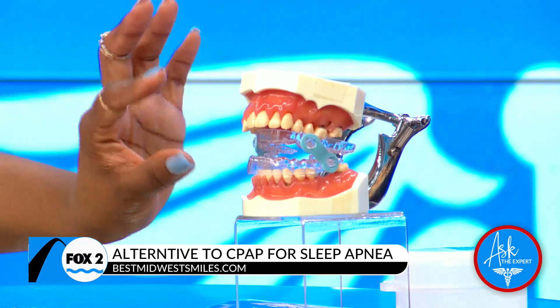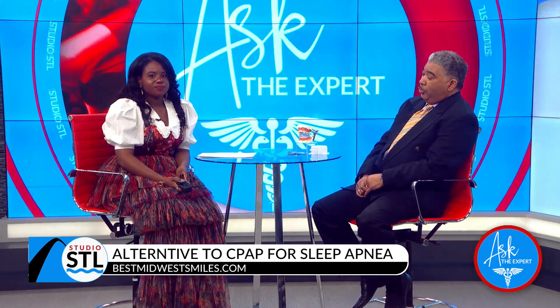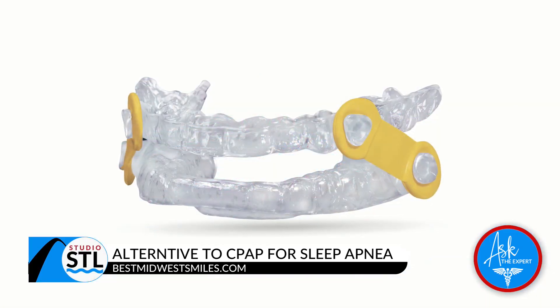How effective is this oral device? It's very effective. It is approved by the American Academy of Sleep Medicine as an alternative. And treating that, it also helps treat snoring, which is another condition.